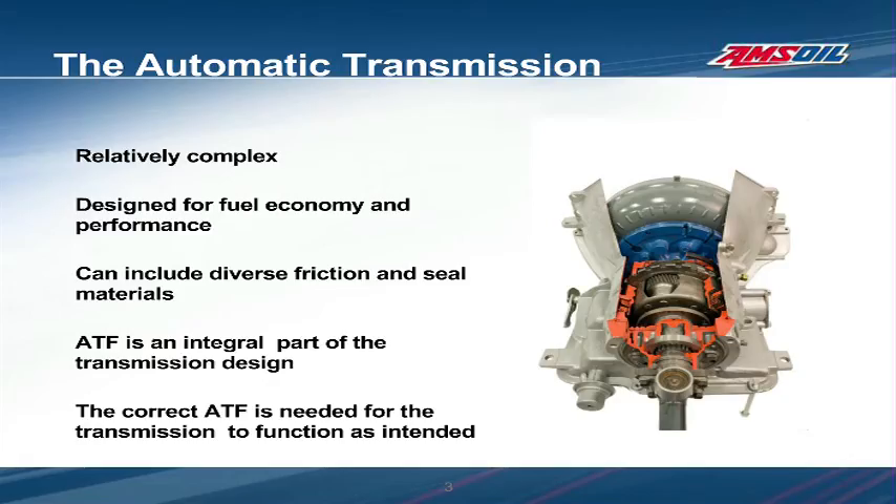The fluid needs to be compatible with the materials used in the transmission's construction and capable of providing an acceptable level of frictional performance and protection. As long as we conduct routine maintenance and keep them topped off with the correct fluid, they typically provide many years and miles of trouble-free operation. A high-quality transmission fluid engineered to meet the needs of the transmission is key to this reliability.